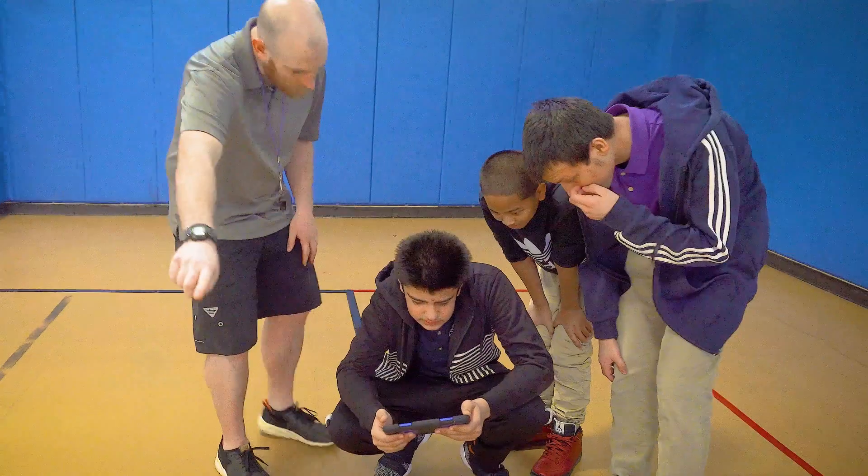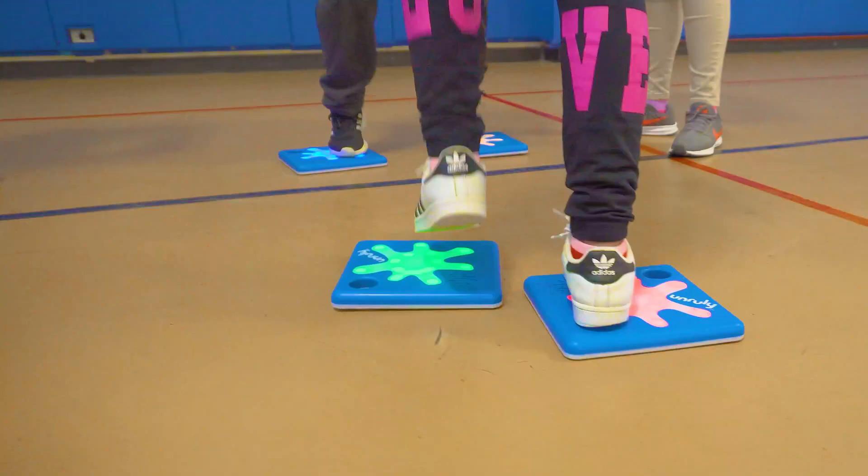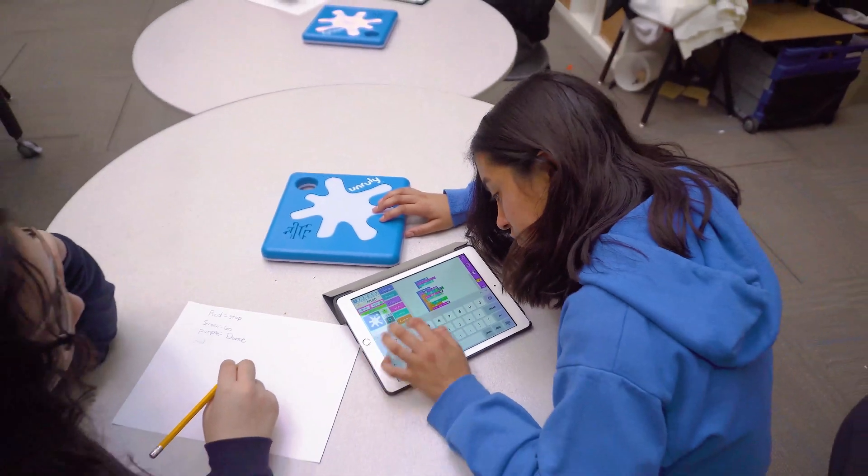When I saw the Unruly Splat, it blew me away. It was what we'd been missing. What makes Splat so unique is the combination of coding and active play. I use them to teach block programming skills, troubleshooting, and working out bugs in code.